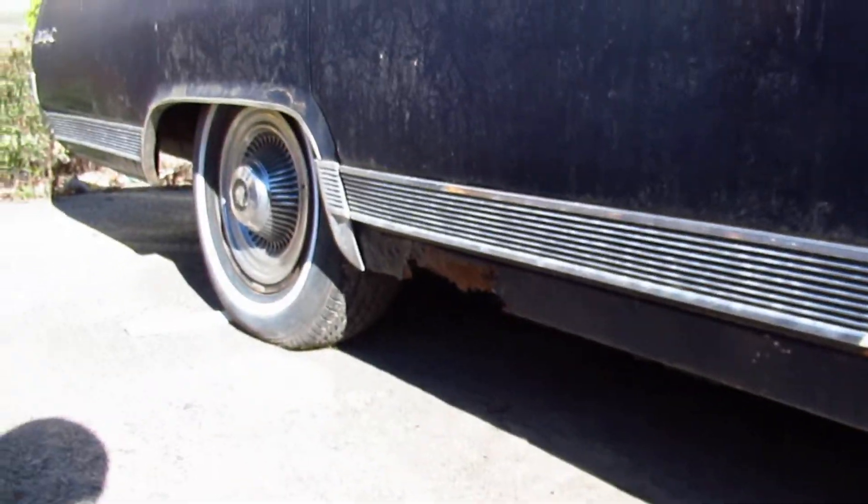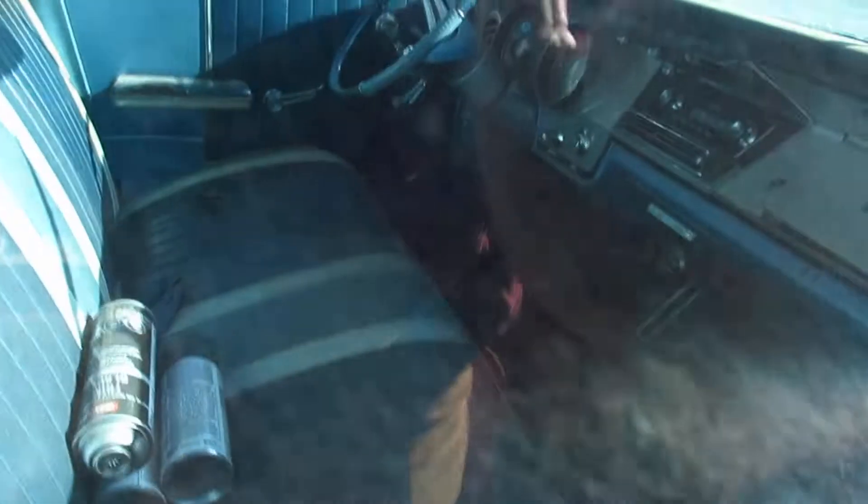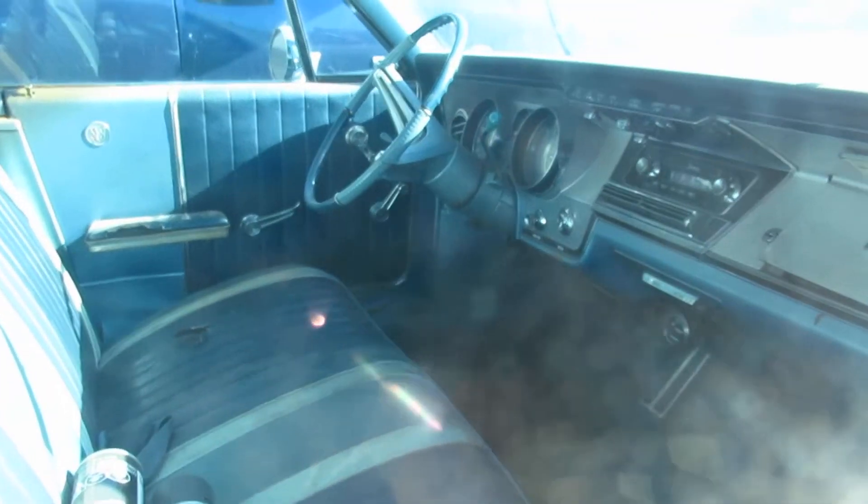The frame is probably in terrible condition. What's the interior look like? The interior still looks good, though.